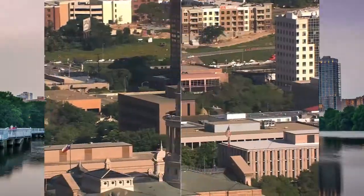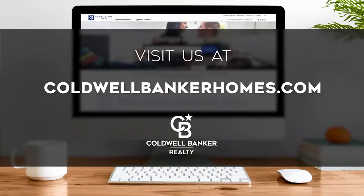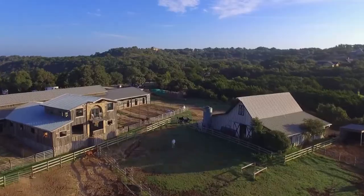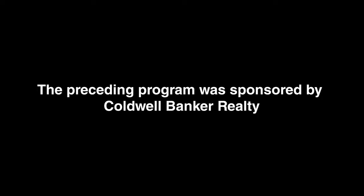So that's it for this week's show. Thanks for joining us. Tune in Sunday at 9 a.m. for the latest news about real estate for sale throughout Central Texas. If you have a question about buying or selling a home, getting a mortgage, or are interested in a career in real estate, visit us online at coldwellbankerhomes.com. Have a great week and we'll see you next Sunday for an all new At Home in Central Texas. The preceding program was sponsored by Coldwell Banker Realty.